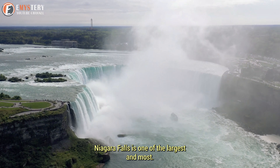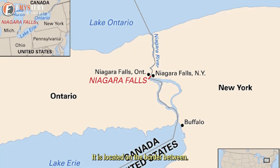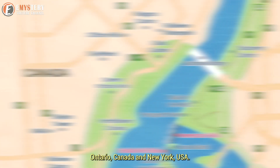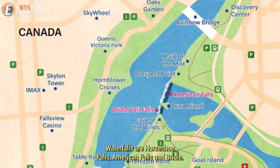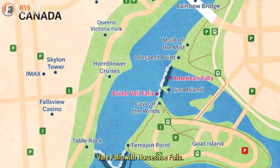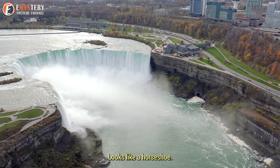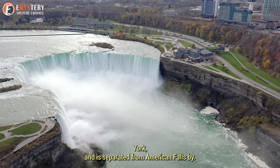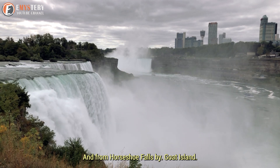Niagara Falls is one of the largest and most famous waterfalls in the world. It is located on the border between Ontario, Canada, and New York, USA. The three main waterfalls are Horseshoe Falls, American Falls, and Bridal Veil Falls, with Horseshoe Falls being the biggest — named for its horse-shoe shape. Bridal Veil Falls is in New York, separated from American Falls by Luna Island and from Horseshoe Falls by Goat Island.